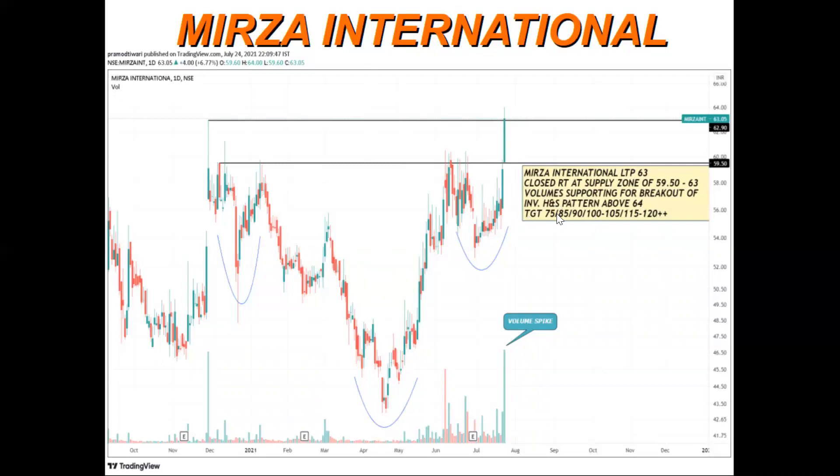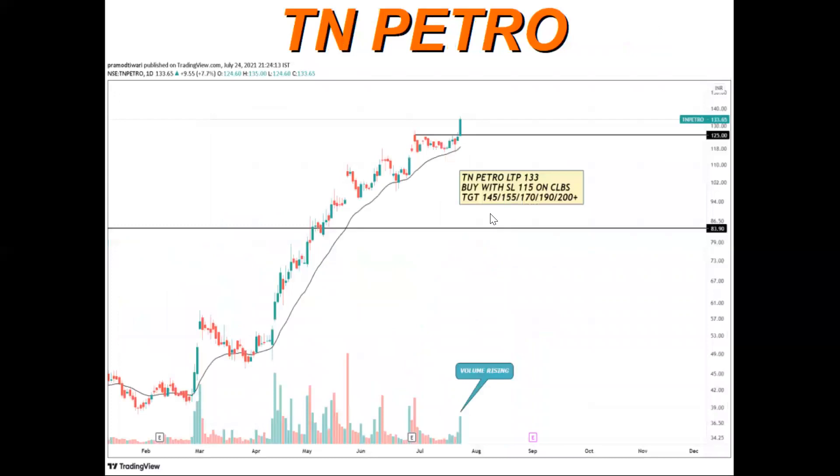The possible targets are 75, 85, 90, 100, and anything above that. It will be a range shift, so for momentum riding we can add on dips. The stop loss will be this swing low.